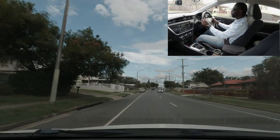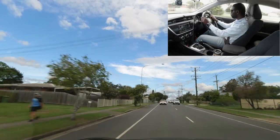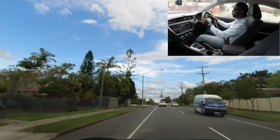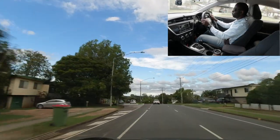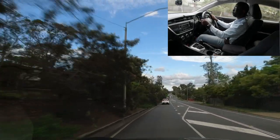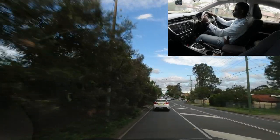After turning, check mirrors. I recall this street is 60, but if unsure, do 50. Looking ahead there are traffic lights coming up — slow down and check the rear-view mirror when braking. Make sure you're not too close to the car in front.